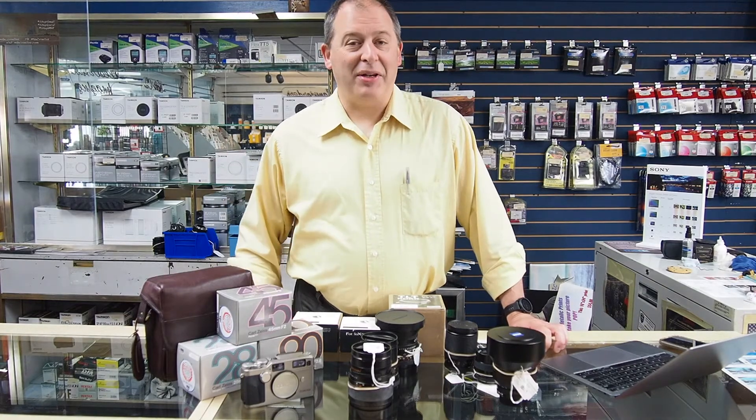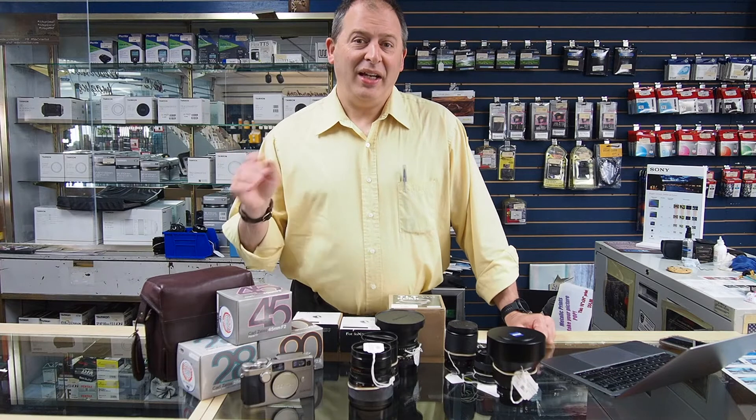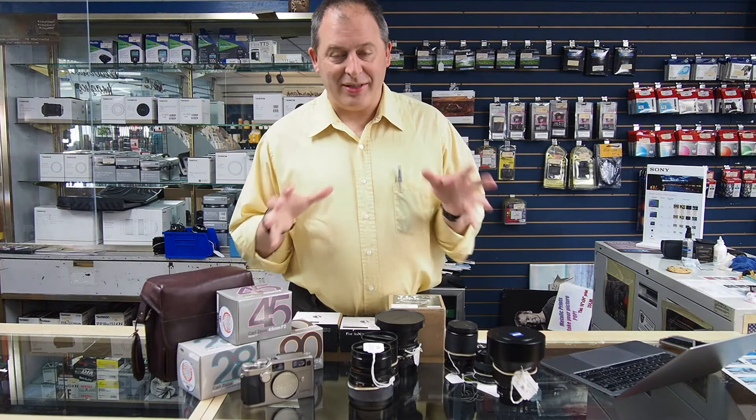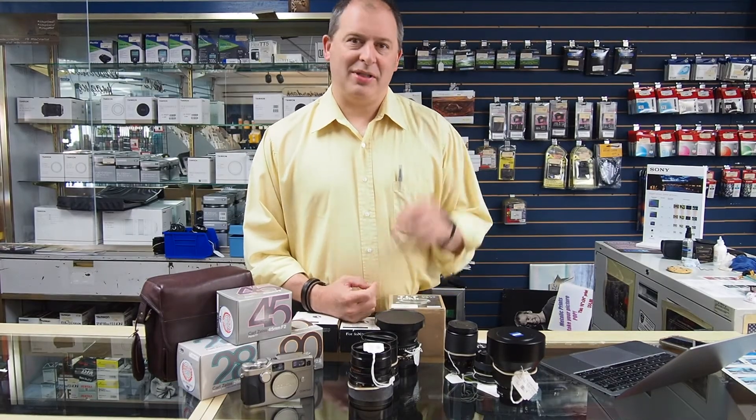Hey folks, it's Troy here again at Mike Drovello's Cameras with our used update for the day. Today I want to focus on some very special lenses and a special camera that we've got here in the used department. Most people, many of our customers here, all know the names Nikon and Canon and Olympus and all that.